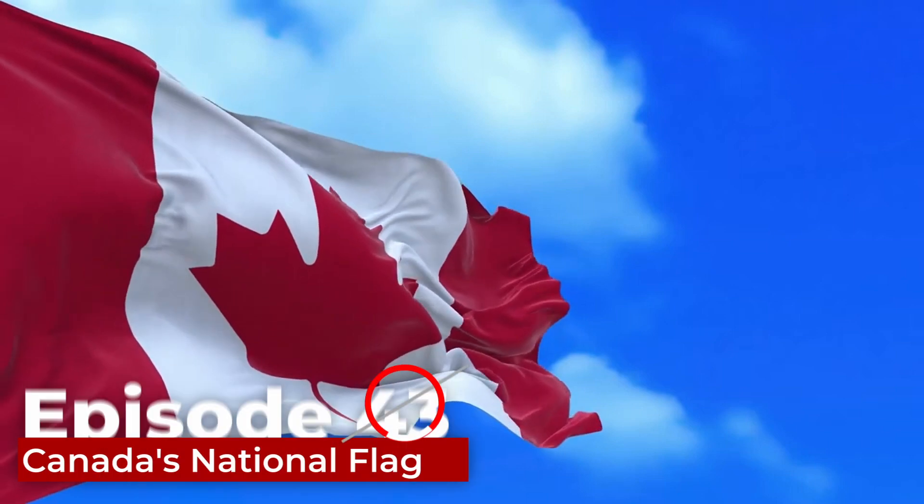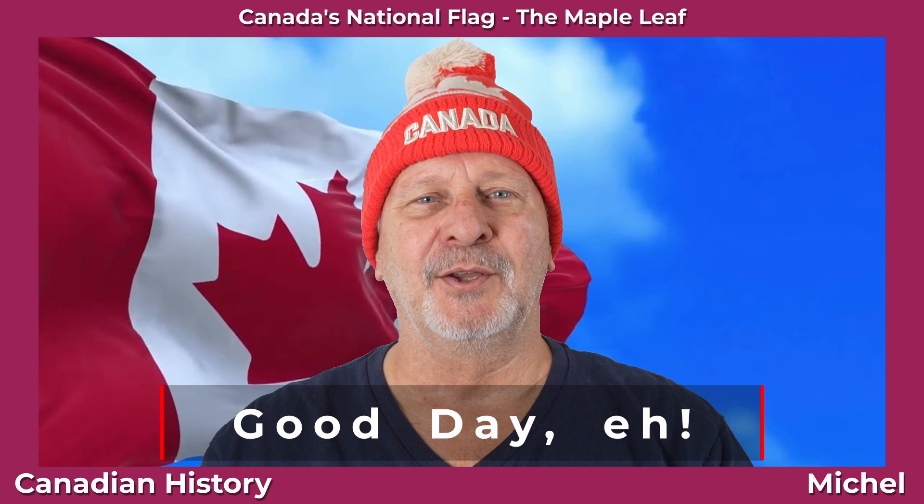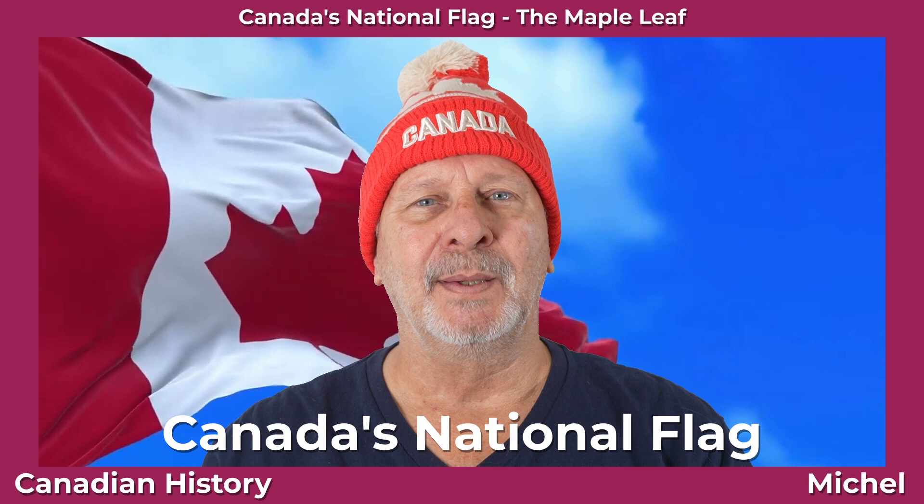Oh Canada, our home of Canadian... Hey there, it's me again, Michel, and welcome back to my Canadian History Channel. Today's episode, Canada's National Flag, will be about our flag, the Maple Leaf.